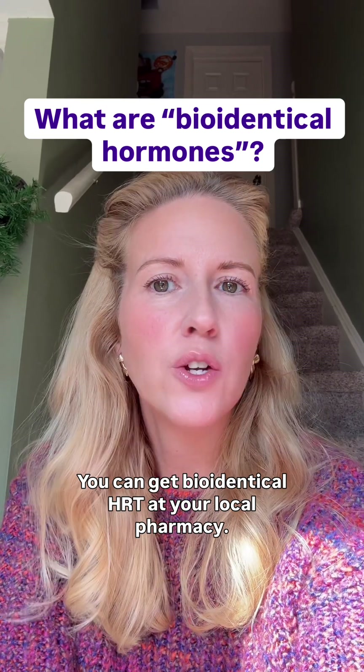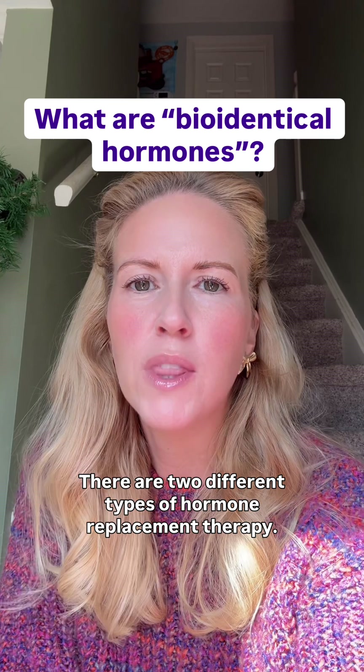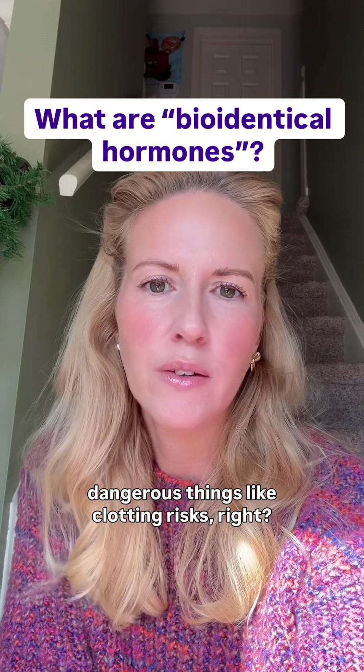You can get bioidentical HRT at your local pharmacy. There are two different types of hormone replacement therapy. One is synthetic — it's 100% made in a lab — and that's what sets you up for some dangerous things like clotting risks.